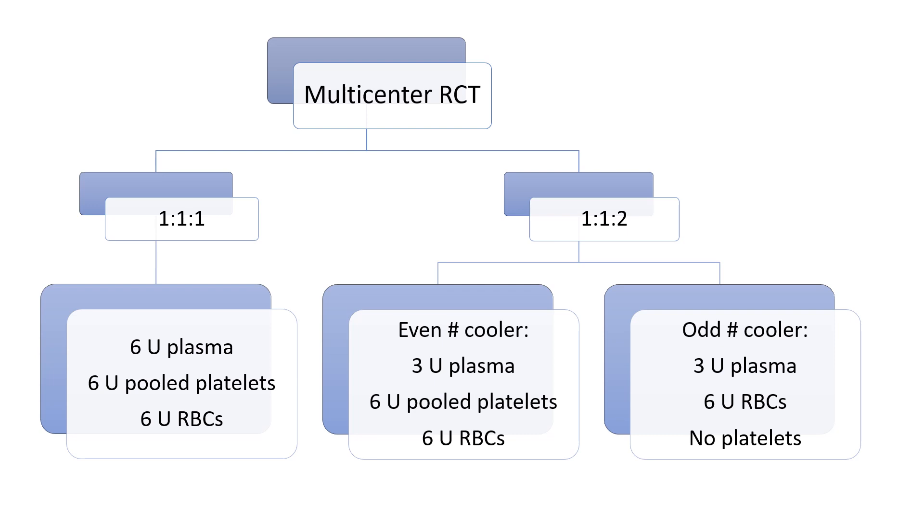In the PROPPR trial, patients were randomized within each site into two different groups and received a container of blood products corresponding to their assignment. The 1 to 1 to 1 group received a container with six units of plasma, a pooled six-unit bag of platelets, and six units of red blood cells. They received platelets first and then alternated between red blood cells and plasma units.